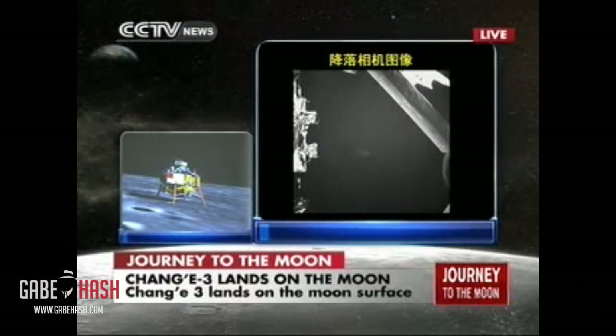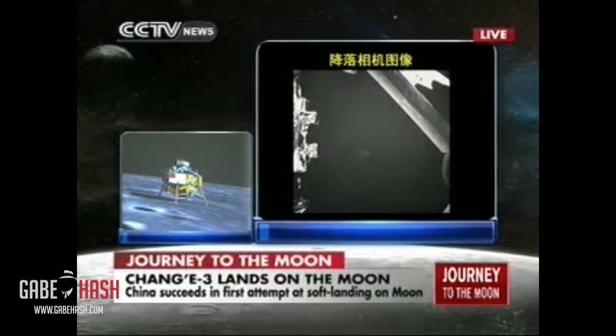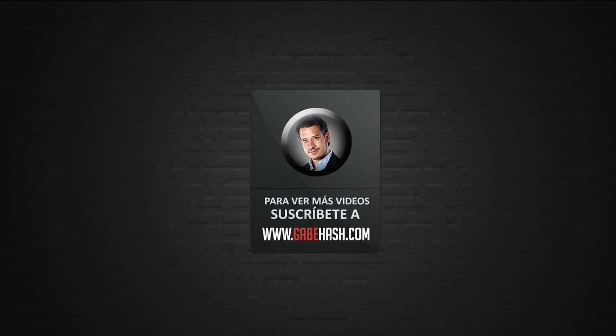This is still the landing camera working on board the probe, and you can see the shadow of the probe on the surface. The leg of the probe is visible on the right side.